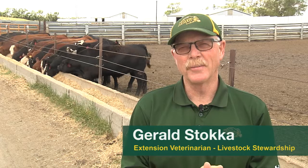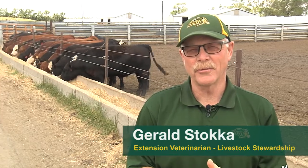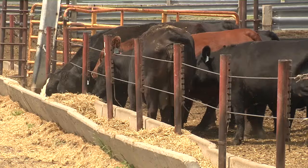I'm Gerald Stuck. I'm the extension veterinarian and livestock stewardship person here at NDSU, and this morning we're actually at the NDSU beef unit, where typically we run a cow-calf operation here. But due to circumstances associated with the pandemic, we've got some cattle here on feed, and our topic today is heat stress and pneumonia — and it's probably a good place to start right here with these feedlot cattle in the background.